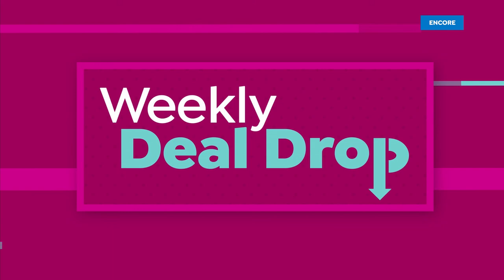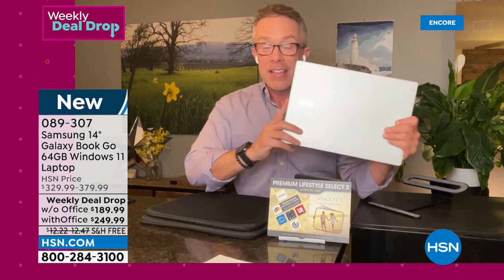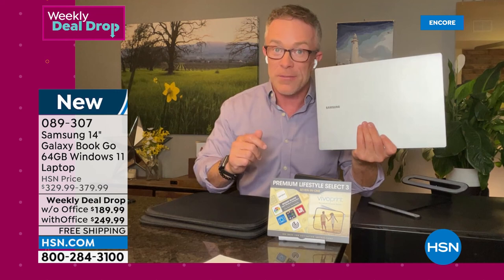We're waiting for Bill Duggan, Samsung expert. Bill, is this really for real — a laptop for $189? What's going on? Yes, we went big for the weekly drop. This is what's exciting because it is a brand name, just like what Lori's been talking about with phones and televisions and our appliances. This is the first laptop we've had from Samsung in nine years, Adam. So we're so excited — it's back. This is the Galaxy Book Go.